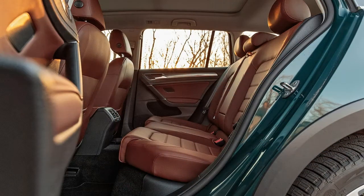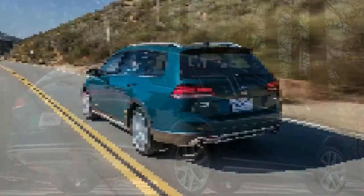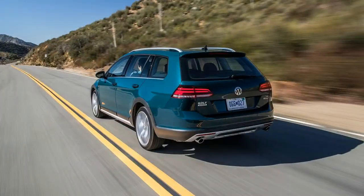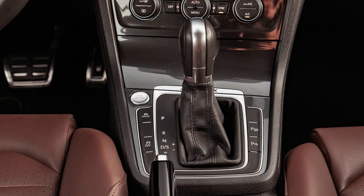The Alltrack is powered by VW's 1.8-liter TSI direct injection turbocharged four-cylinder engine, which generates 170 horsepower and 199 pound-feet of torque and feels its peppiest around town. It pairs with a six-speed twin-clutch automatic transmission that stutters a bit in stop-and-go traffic until you get used to it.